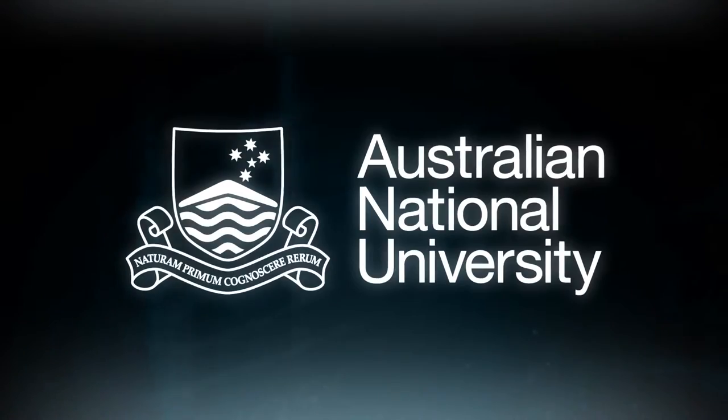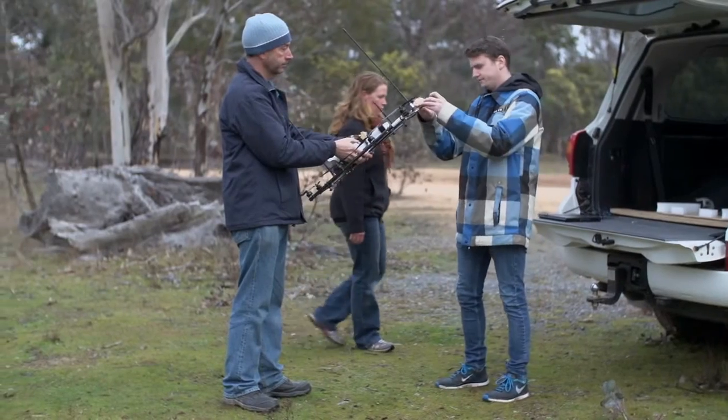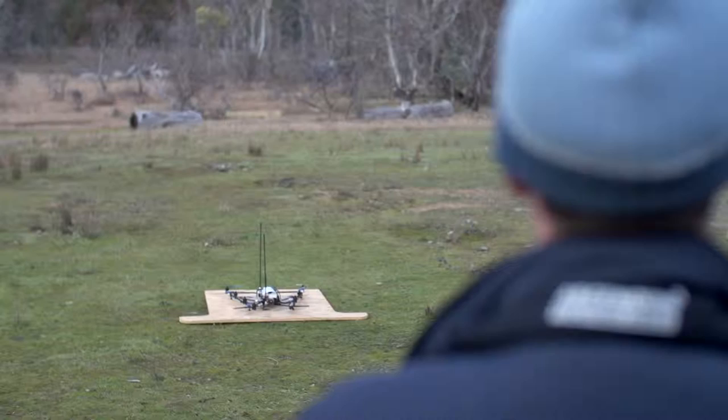We're out at Mulligan's Flat Woodland Sanctuary and we're here to radiotrack bettongs. Over the last two and a half years we've been building and testing a drone to radiotrack wildlife. This is something that hasn't been achieved before anywhere in the world. It's not a simple problem, but we believe that we've come up with a solution to that.